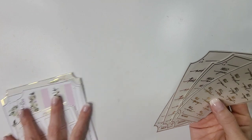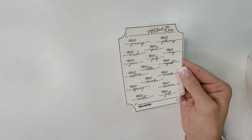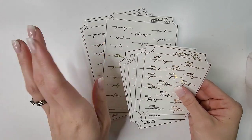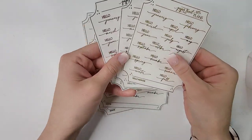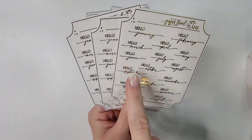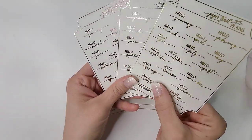I mentioned in one of my plan-with-mes that I was running out of hello month scripts and holiday scripts, so I made an order on Paper Trail Plans. I decided to pick up the holiday scripts, month scripts, and days of the week scripts because I've been wanting to play around more with DIY date covers. Starting off with the hello month scripts — I love the fonts, especially the beautiful calligraphy. I have all three foil colors on transparent matte.